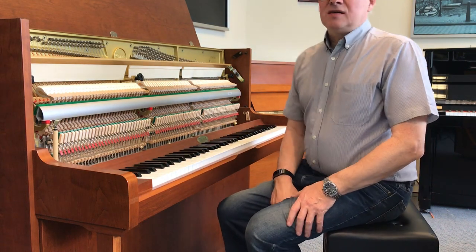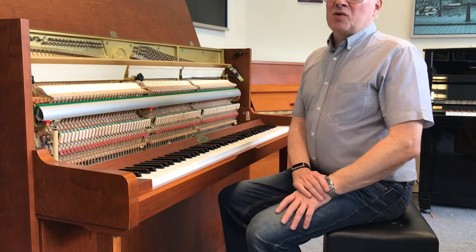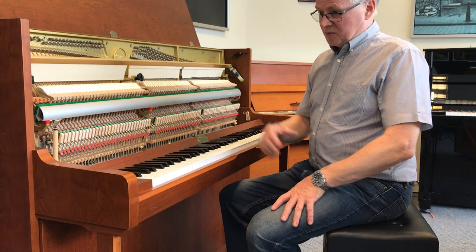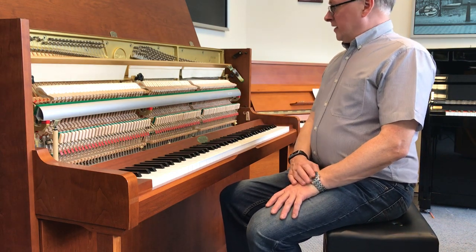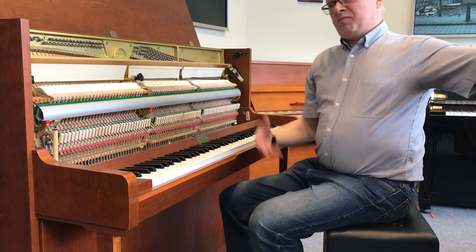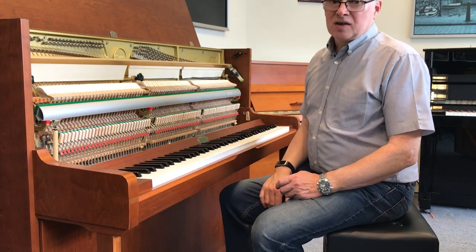So that's the Kembal Windsor. It's priced at about £3,500, which is very competitive. If you think what you can get for a brand new piano, this is a really high quality piano — it would easily cost you £6,000 if it were brand new. So if you'd like any more information on this piano or any other pianos, please get in touch.